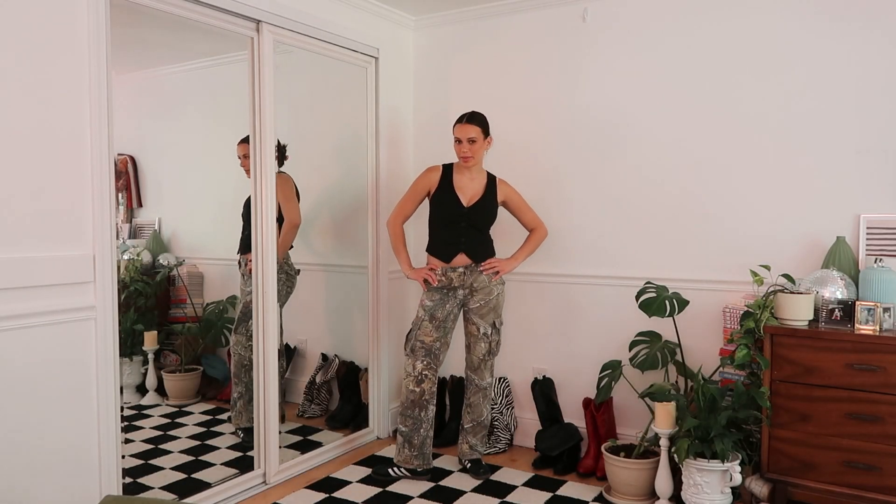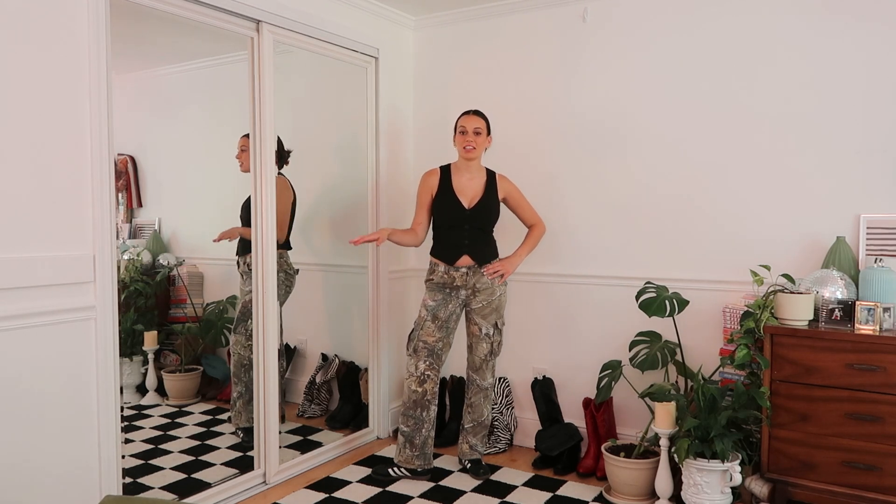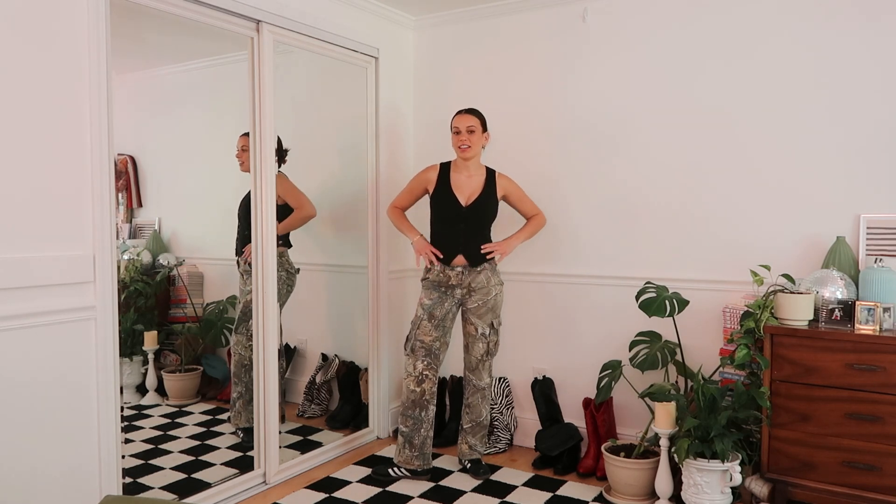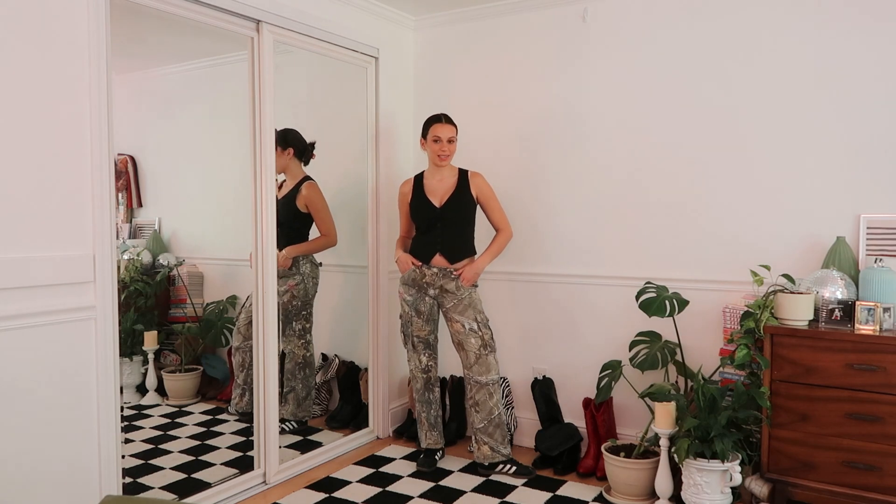And here is outfit number two: again a pair of sneakers, cargo pants — I have a thing for cargo pants — and another little vest. So which one do you think is more expensive?